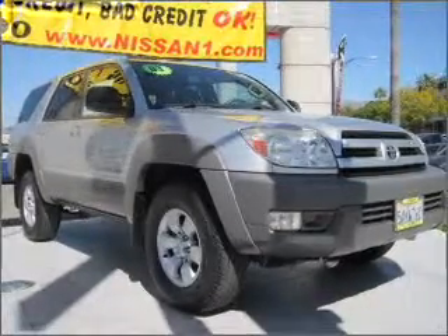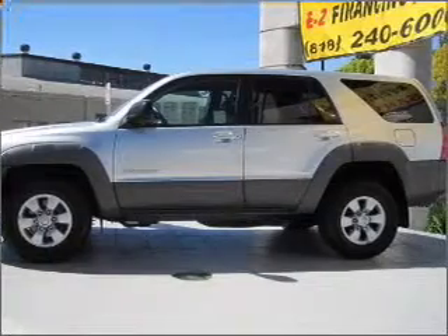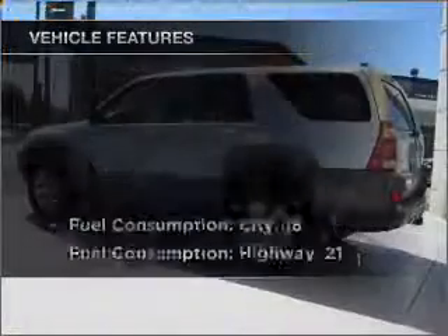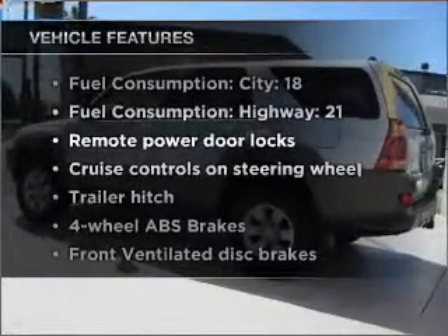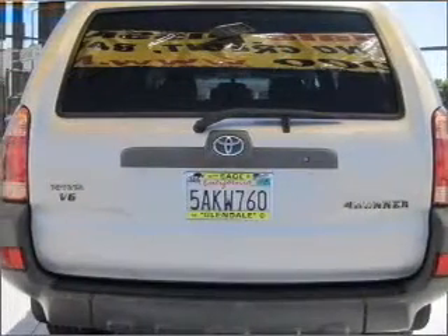Premium wheels give a more luxurious look. The anti-lock braking system will help deliver you safely to your destination. Plus, enjoy these notable features that are included in this vehicle: air conditioning, power door locks, power windows, and power steering.